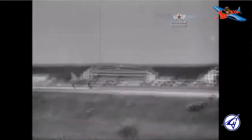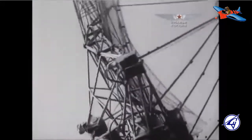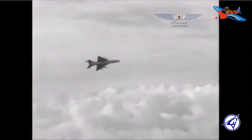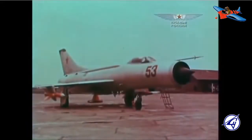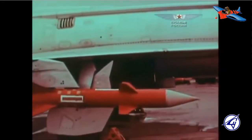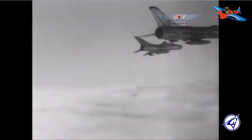Badan pesawat Su-11 pada dasarnya mirip dengan Su-9 yang berbentuk seperti cerutu, dengan beberapa revisi struktural untuk mengakomodasi mesin yang lebih besar. Mesin turbojet Liulka AL-7F-1 menghasilkan tenaga 98 kN dengan sistem afterburning untuk meningkatkan kecepatan naik dan performa pada ketinggian. Sayap Su-11 sama dengan sayap Su-9 yang berbentuk delta, dengan ekor pesawat bertekuk ke belakang dan intake hidung sirkuler. Hidung pesawat Su-11 lebih besar untuk menampung set radar yang lebih kuat, dan dapat dibedakan dari Su-9 dengan adanya pipa bahan bakar eksternal di bagian atas badan pesawat di belakang kokpit.